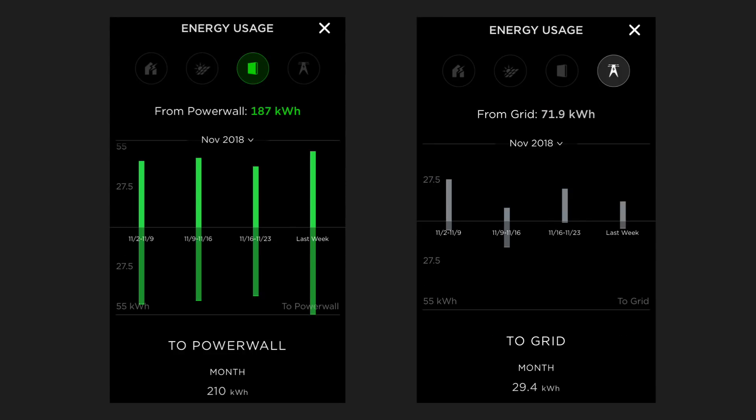This is a graph of the Powerwall 2. The left-hand side shows the amount of energy my Powerwall 2 supplied and the amount that went into it from the sun. From the Powerwall 2, I received 187kWh for November, and the sun provided 210kWh to it in total. A very small amount came from the grid due to those rainy days with no sun. From the grid, I used 71.9kWh for November — about just over 2kWh per day — and I exported 29.4kWh back to the grid, roughly 1kWh per day over 30 days.